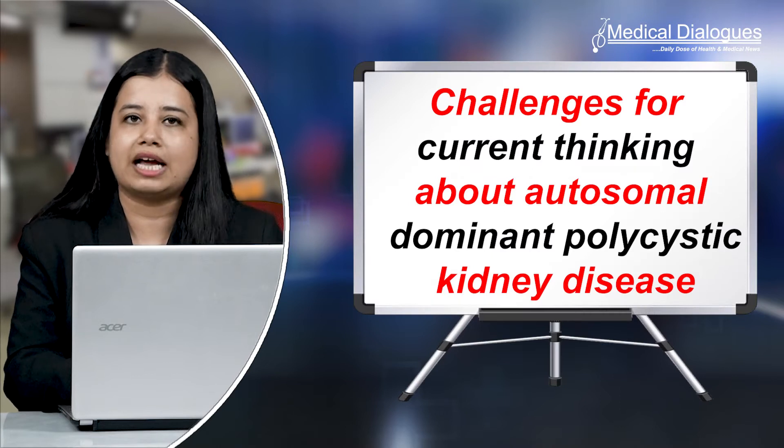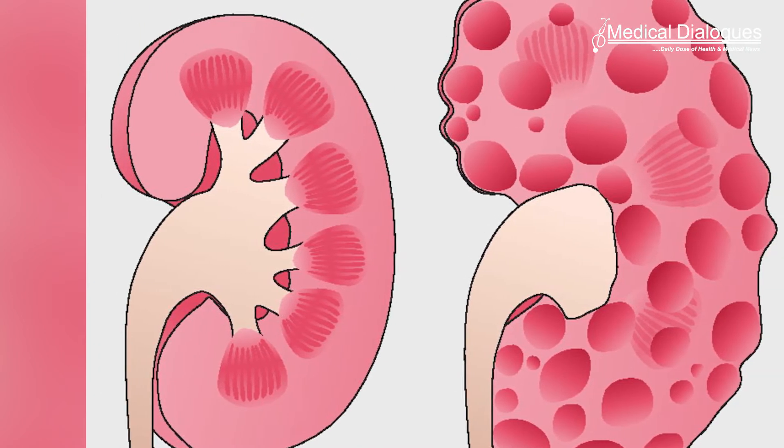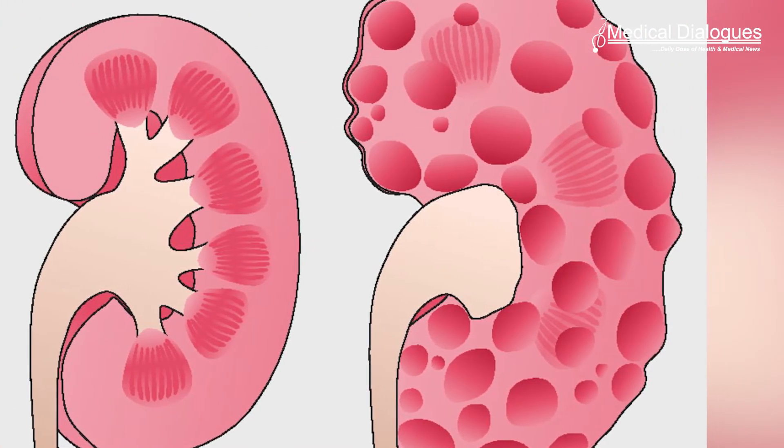Hello and welcome to Medical Dialogues, your daily dose of health and medical news. I'm Isra Zaman, and today I'm going to discuss a rare genetic kidney condition and its management. Recent research published in JASN uncovers an overlooked mechanism that likely contributes to this condition, providing a better understanding of ADPKD and potentially leading to new treatment strategies.